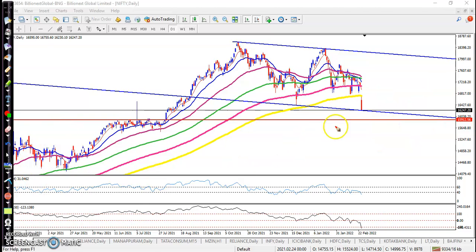Once price confirms above this area, I will use a different options strategy and I will hold my position.